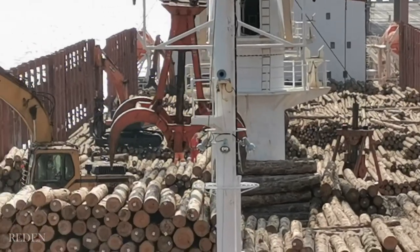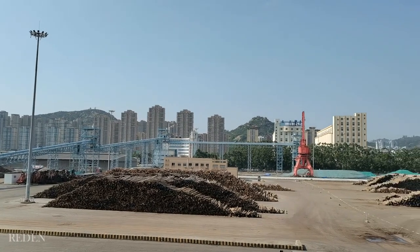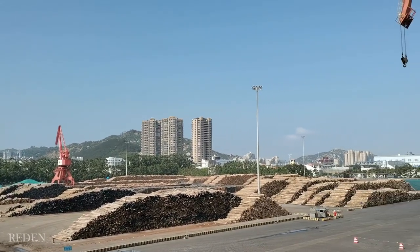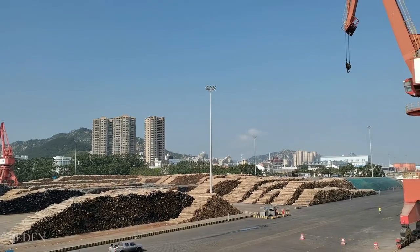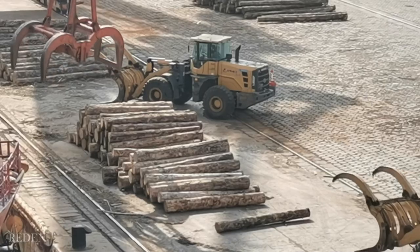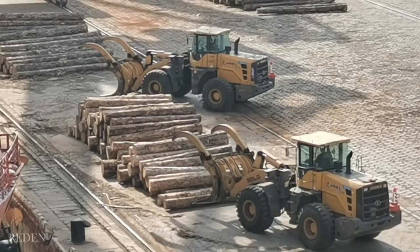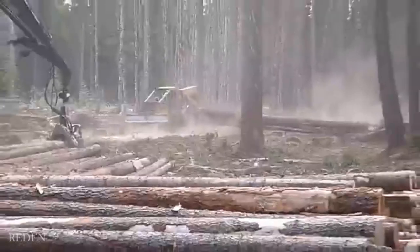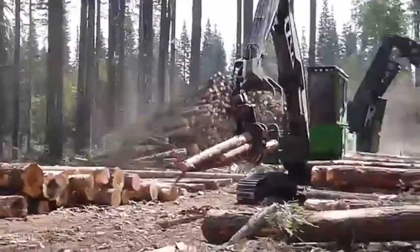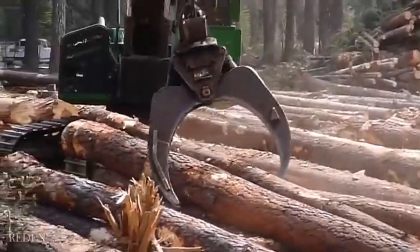A lot of timbers. As you can see in this port, timbers are everywhere. According to some research, China is the world's largest timber and wood products importer, due to the development of their economy, which causes a growing demand from industries of construction, paper making, and furniture manufacturing. These timbers mostly came from Russia, USA, New Zealand, and Canada, as these countries are considered the largest sources of China's timber imports.